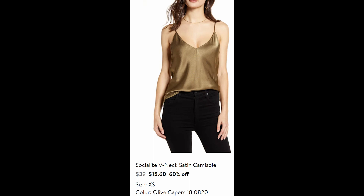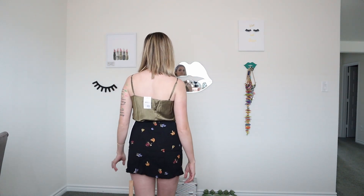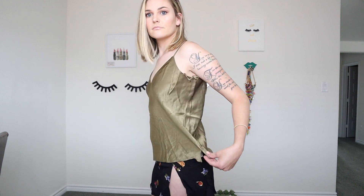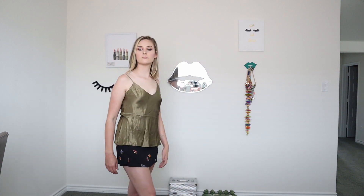Next one is the Socialite V-Neck Satin Camisole. This was on sale for $15, so I did end up keeping it. I love the color and I feel like it just goes with so many different things — I paired it with this fruit skirt which was adorable, tucked in. It goes very well with jean shorts, with jeans, you can pair it with anything. It has adjustable straps, which makes it even better. It is definitely very wrinkly, so it would have to be steamed or ironed to look more clean, but I loved it.